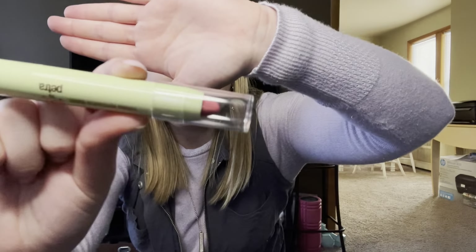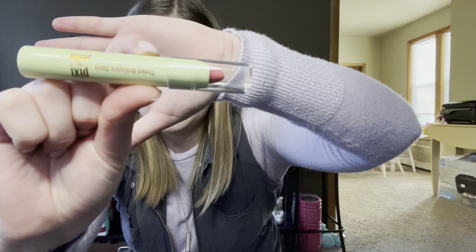This is actually on my lips right now — the Pixi Tinted Brilliance Balm. I just got this yesterday at TJ Maxx. I'm liking it so far, but I'll give you guys a better update later.